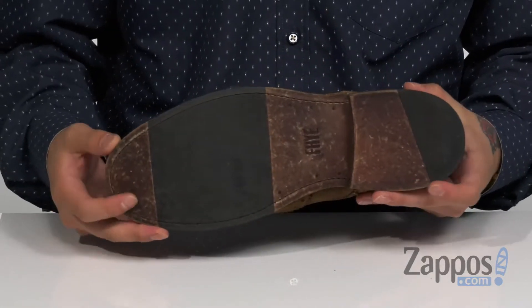Flip it over and you've got a leather outsole with rubber inserts to keep you stable. A stylish shoe that's really going to make a statement. Pick them up today — they're from Frii.